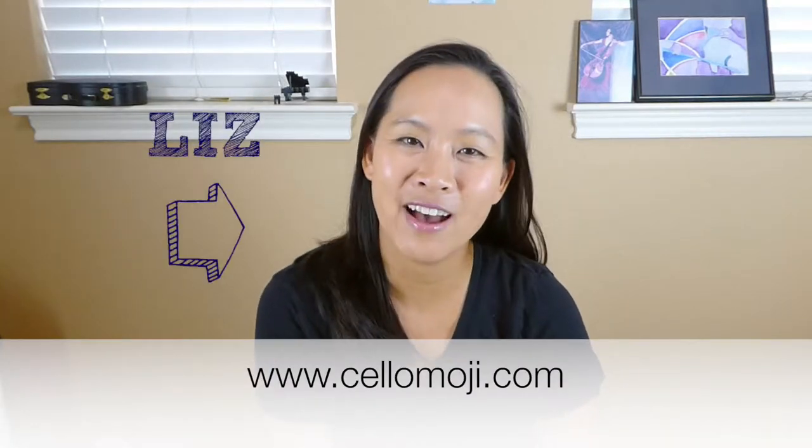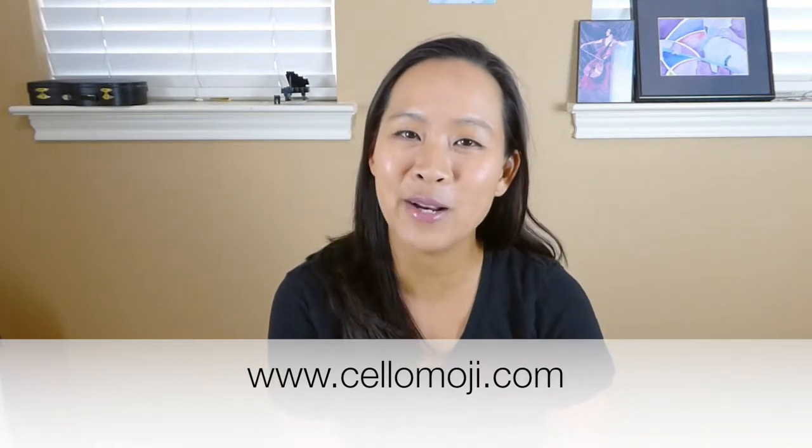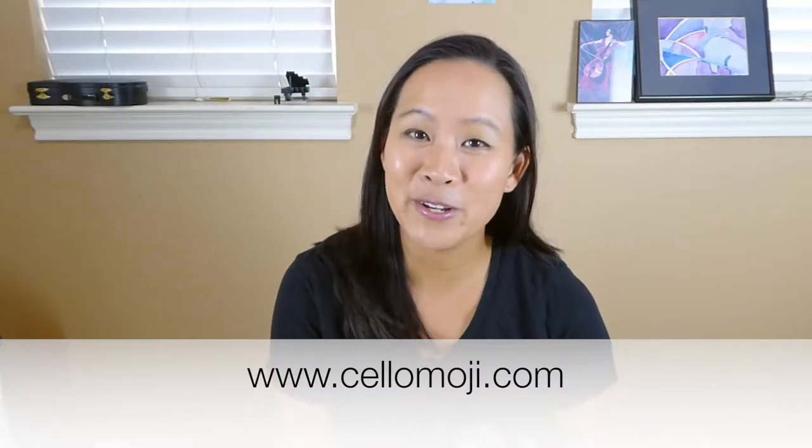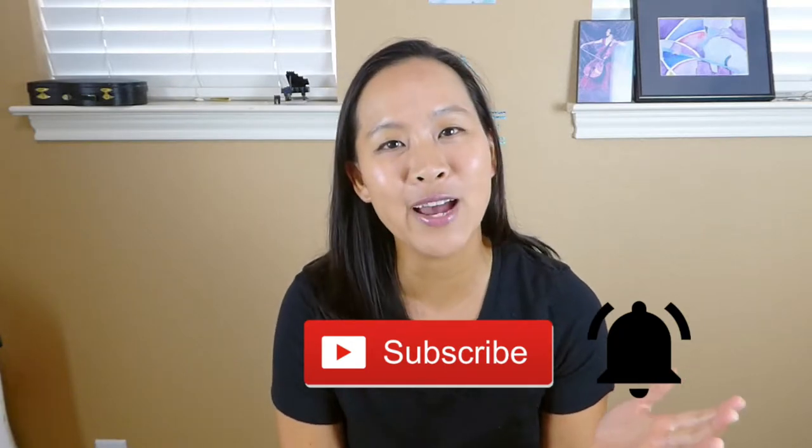Hi, my name is Liz from cellomoji.com and I'm here to give you tips and tools so that you can learn how to play cello and music for all those moments in your life. If you are new to this channel, thanks for stopping by. Consider hitting that subscribe button and the bell next to it so you'll always be notified of all the new Cellomoji videos coming out.